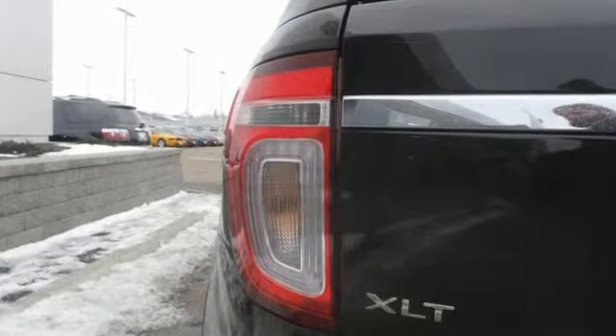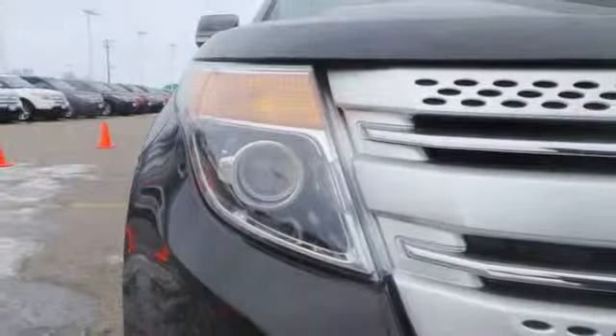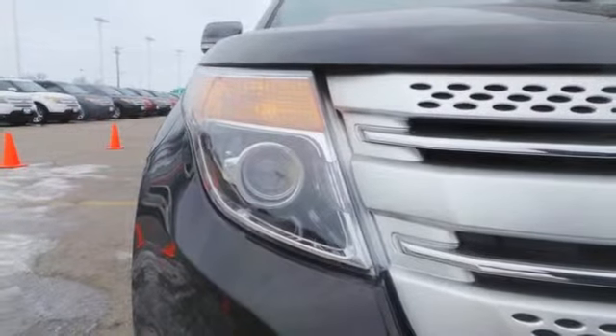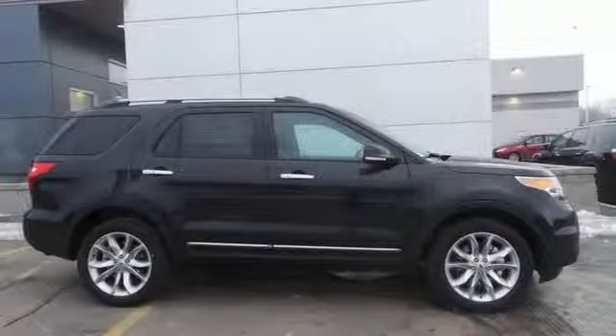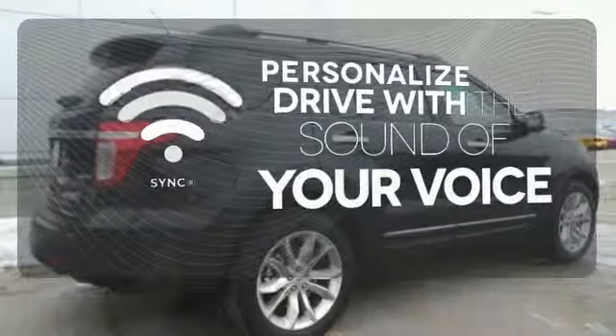Cruise control, the EZ Fuel capless fuel filler, my key system, and keyless entry are just a few of this adventurer's useful options. Plus, you'll take everyone and everything with you thanks to the standard third-row split bench seat. Personalize your drive with voice-activated sync technology.